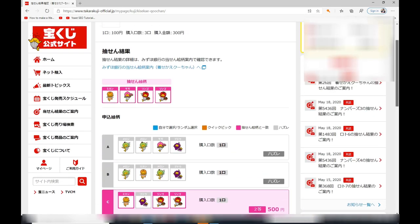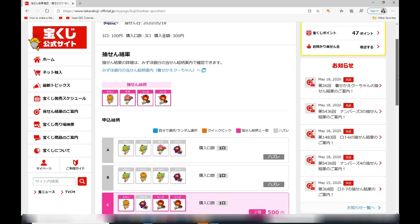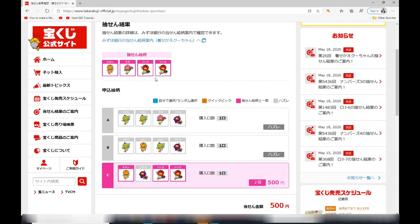Anyway, that's it for now. I just wanted to show you the process of winning more than a hundred yen. Thanks for watching and good luck. Bye.